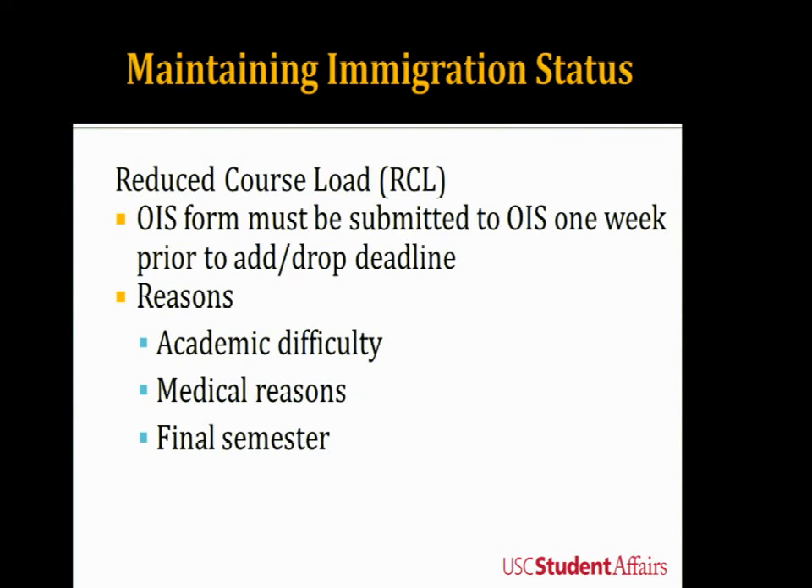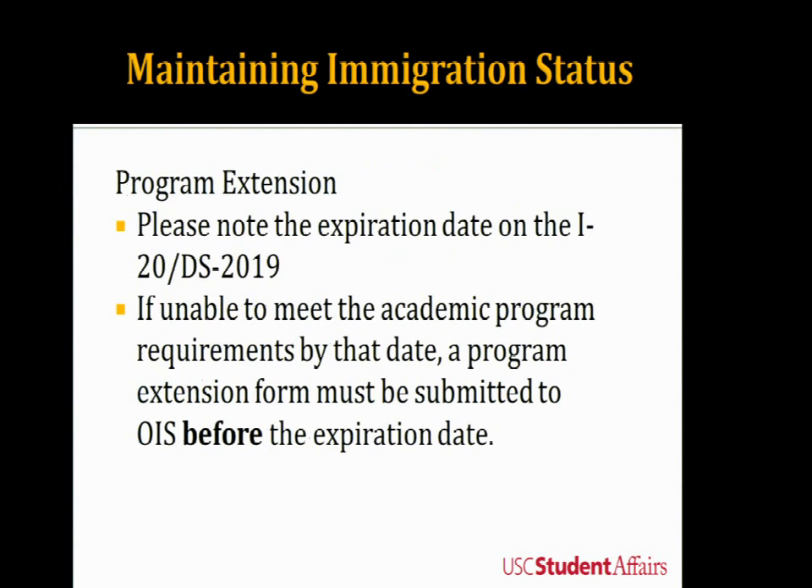Another very important way to maintain your status is making sure your I-20 is valid — or your DS-2019 if you're on a J-1 visa. Look at the end date on your I-20. If that date has expired or is coming up and you have not completed your academic requirements, then you need to request what's called a program extension. Usually for master's degrees the I-20 is given for about a two-year completion, and PhD five years. If you're unable to meet the program requirements by that date, you must file a program extension form before that date has passed.